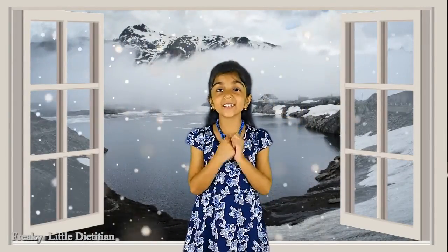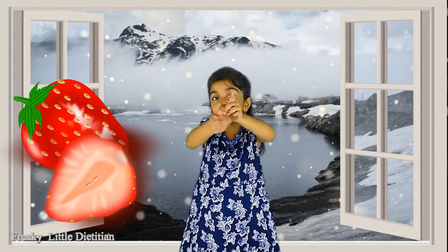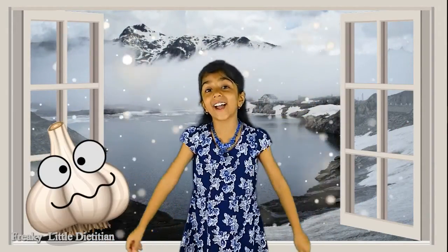Hey guys, it's me Freaky Dirties. Today we're going to talk about a food or vegetable. Guess what it is? It's garlic, guys!